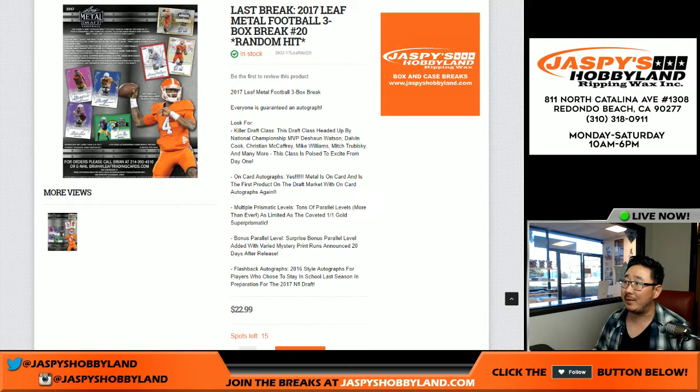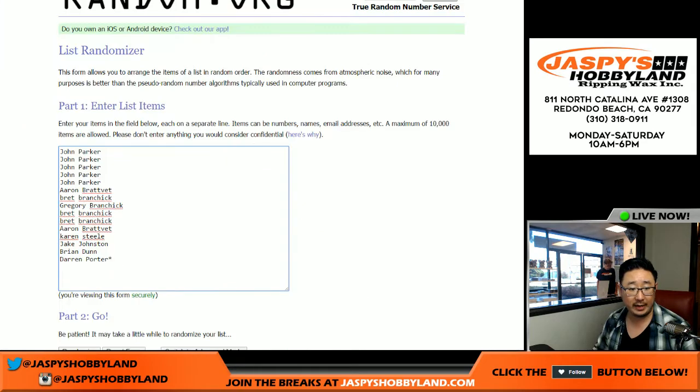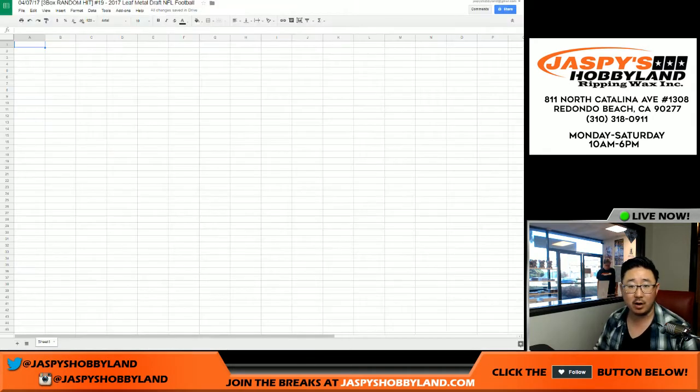This is Joe for Jaspies Hobbyland coming at you on a Friday. We're doing break 19 — the last break is break 20, which you see on your screen at JaspiesHobbyland.com. Big thanks to these folks for getting into the second-to-last break of Leaf Metal Football, right here on the 7th.